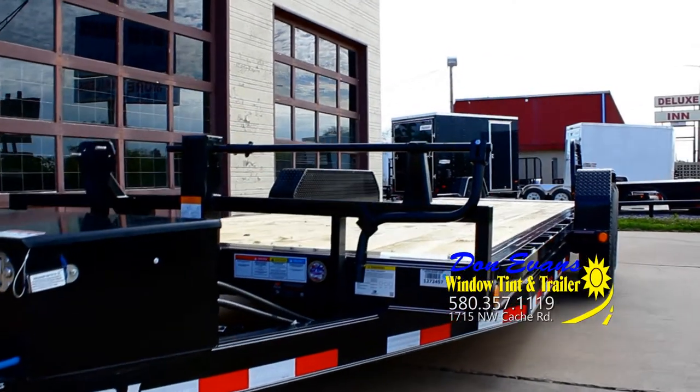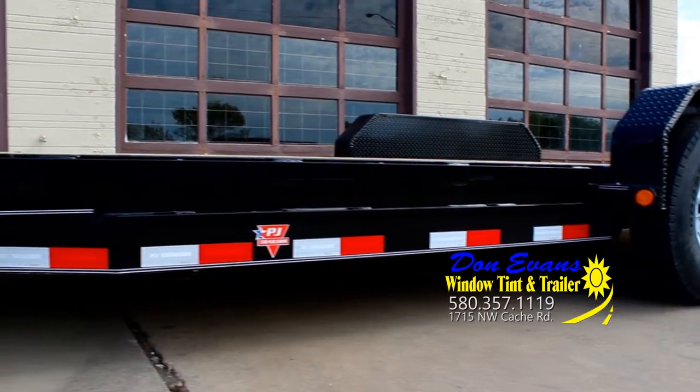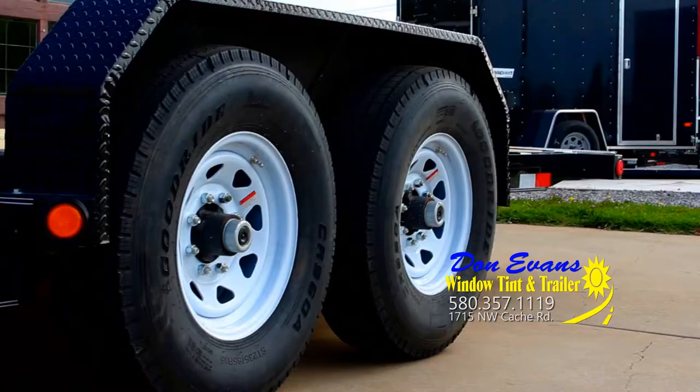They always say to use the right tools for the right job. At Don Evans Tint and Trailers, we know exactly what they mean. Stop by and check out the right selection of trailers, perfect to make your next haul an easy move.